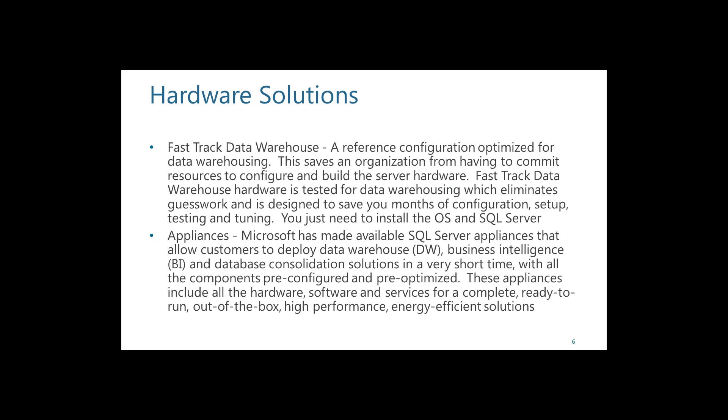Jumping into hardware solutions: if you decide a data warehouse will work for you and you want to implement it, where do you start? With hardware. And this is a whole other presentation I have given before.